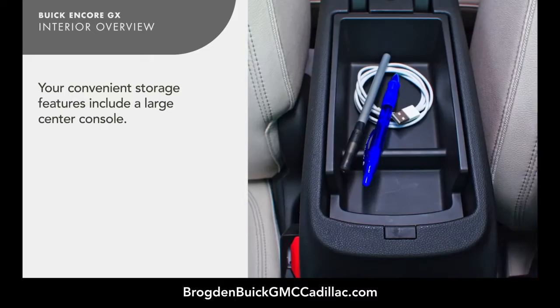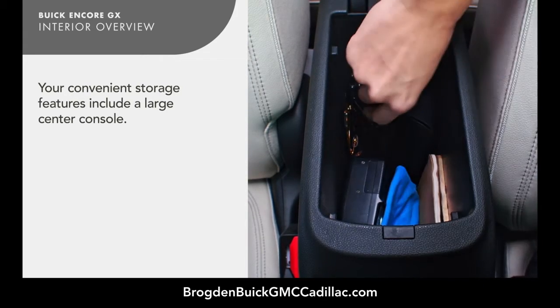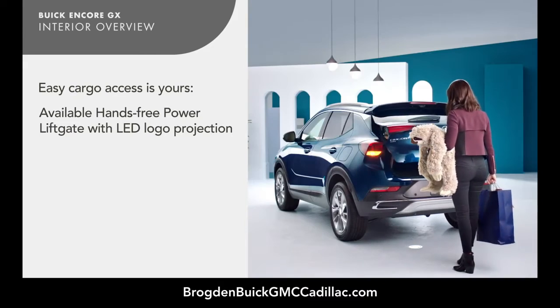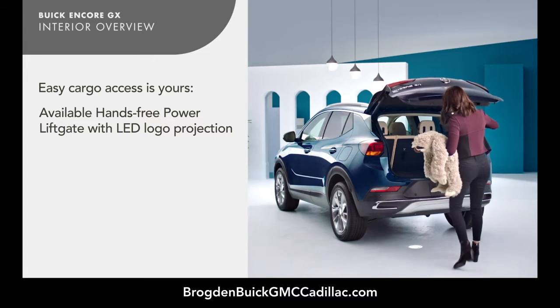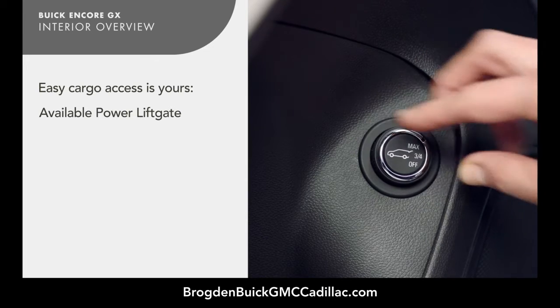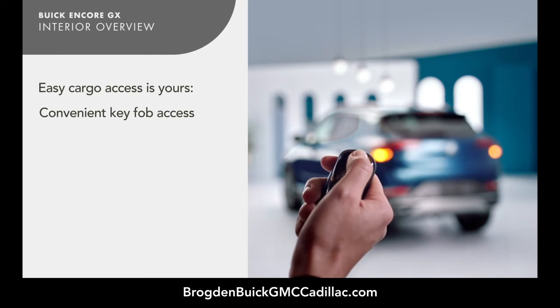A large center console holds your travel essentials. If equipped, the available power liftgate offers the hands-free convenience of simply kicking your foot over the LED logo projection to access the cargo area. You can also use the power liftgate controls located on the inside of the driver's door, or the key fob.